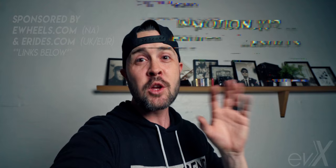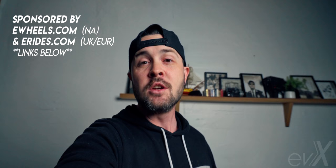This video is sponsored by eWheels.com in North America and eRides.com in the UK and Europe. If you'd like to purchase an electric vehicle of any kind, find the respective links down below in the description and support the channel.